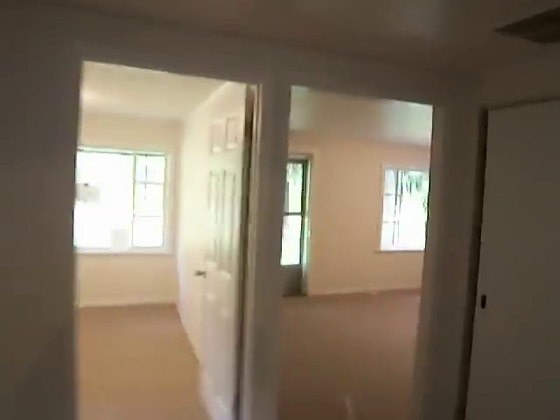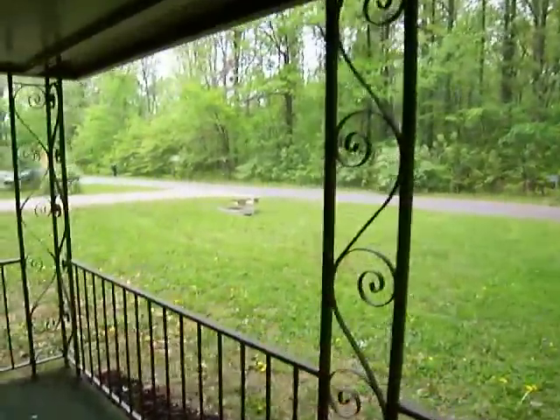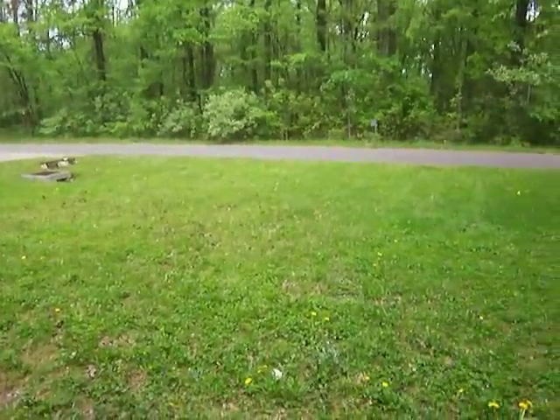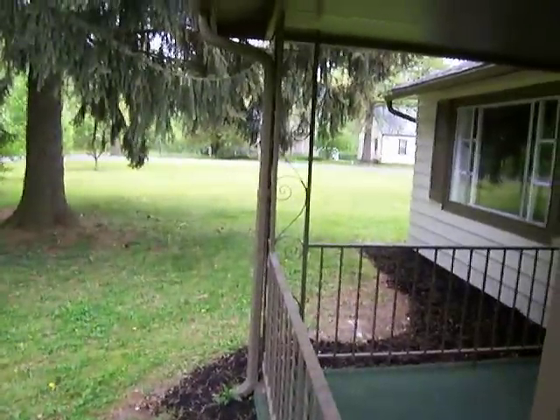Let me take you out and show you the front of the house. This is a really cool location. This is on Chester Road — it's real close to Morrison and Cleveland Avenue, but you'd never know it. You stand out here, it's absolutely quiet. I feel like I'm in the woods down at Hocking Hills or something. You can barely hear any traffic.